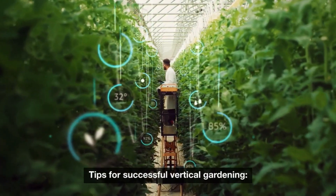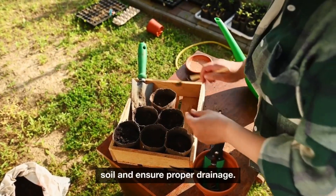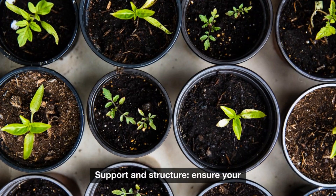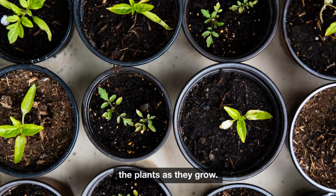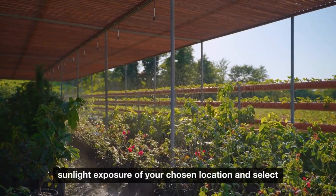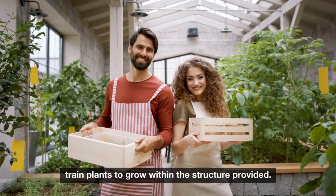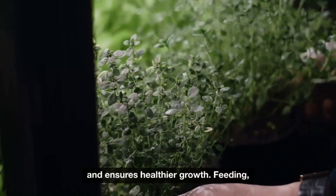Tips for successful vertical gardening. Soil and watering: use high-quality soil and ensure proper drainage. Water regularly, as vertical gardens may dry out more quickly than traditional gardens. Support and structure: ensure your vertical structures are sturdy enough to support the weight of the plants as they grow. Light requirements: assess the sunlight exposure of your chosen location and select plants that match the light conditions. Pruning and maintenance: regularly trim and train plants to grow within the structure provided, which helps maintain the garden's aesthetics and ensures healthier growth.